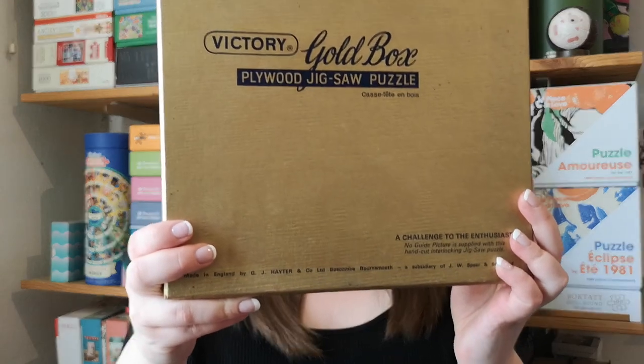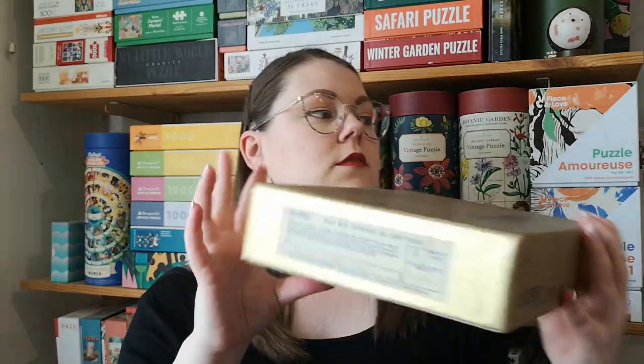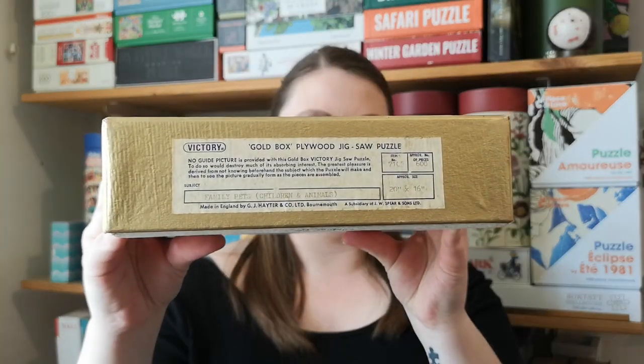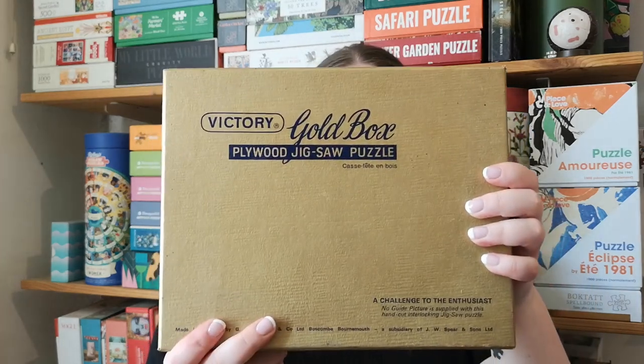That's exciting to see. And then also from Victory, an even bigger one — this one is 600 pieces. And it says family, pets, children, and animals. This is a really great find, and I paid basically nothing for them. So very excited about those.